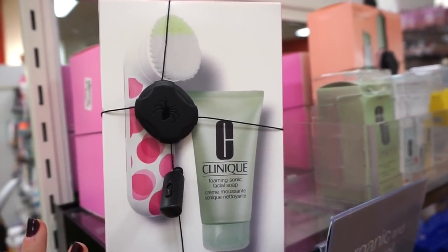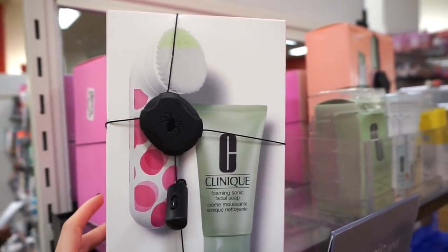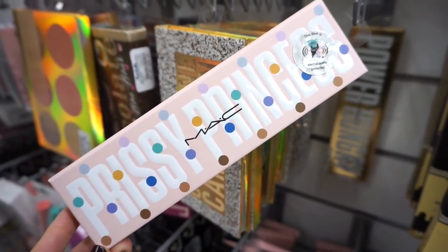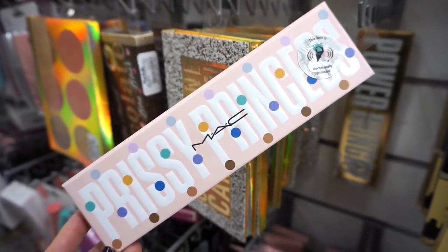Clinique is always hooking us up with crazy cool skincare kits. This one includes the facial soap and what's kind of like a Clarisonic device — love the packaging — and it's retailing for $59.99. At Marshall's I cannot believe we found the MAC Prissy Princess palette! I didn't even know this existed until I just saw it.